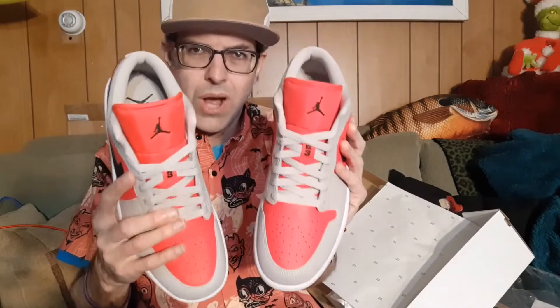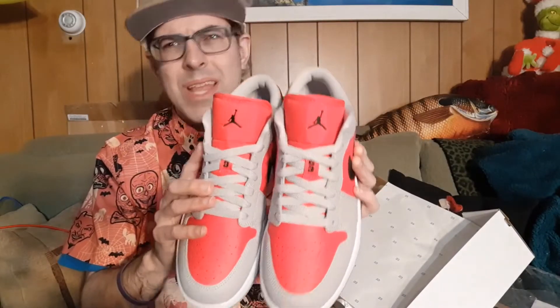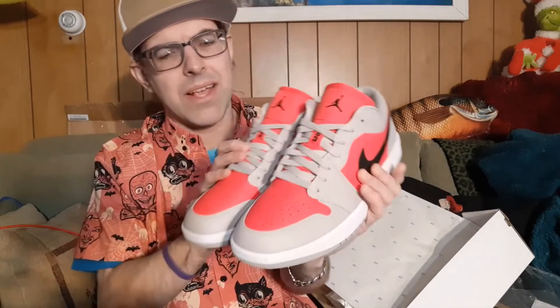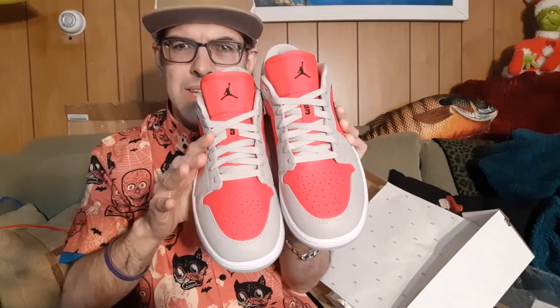It is a women's shoe. It goes up to size 12 in women's sizing, which is 10.5 in men's. So if you wear up to a 10.5, maybe even an 11 in men's, you could probably squeeze into the 10.5 size. These do run a little bit loose — I wear them true to size, but just a teeny bit loose, so you could probably squeeze in.